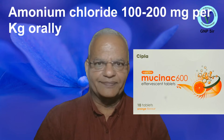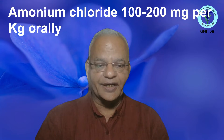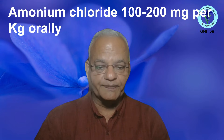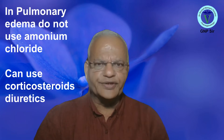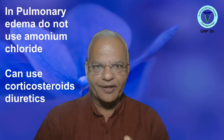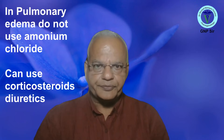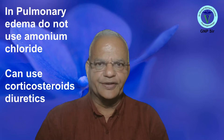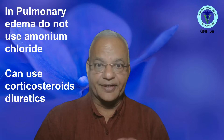Another mucolytic is ammonium chloride. Ammonium chloride is readily available and the dose for cattle is 100 to 200 mg per kg body weight given orally mixed with feed or water. You can also use nebulization with steam. The practical use of all these is very limited — except acetylcysteine, which can be used in bronchopneumonia. In pulmonary edema, do not use ammonium chloride or N-acetylcysteine; corticosteroids combined with antibiotics and diuretics are a better option.